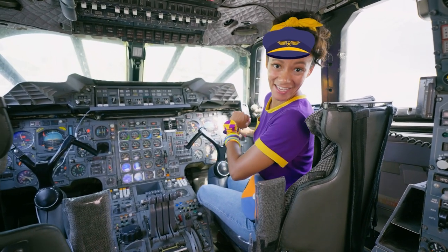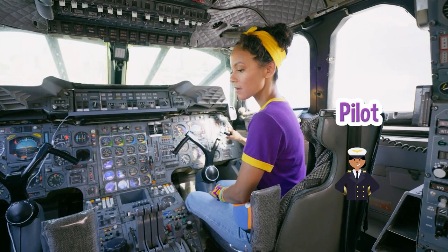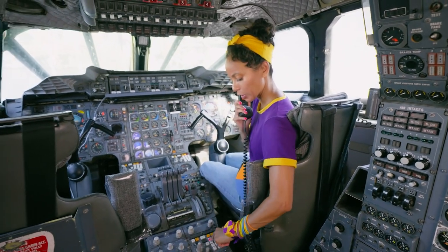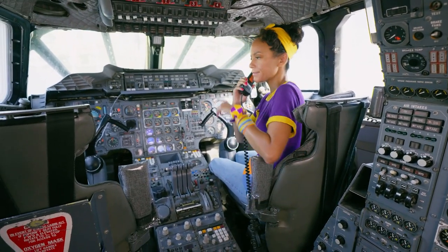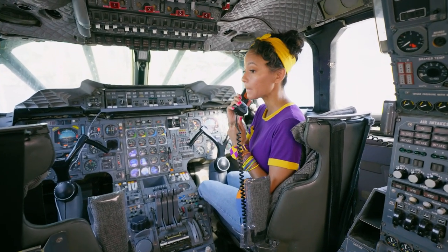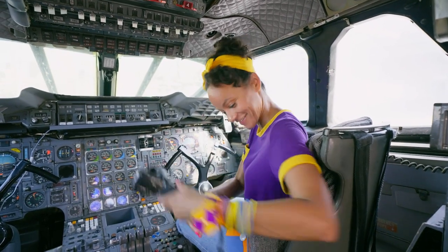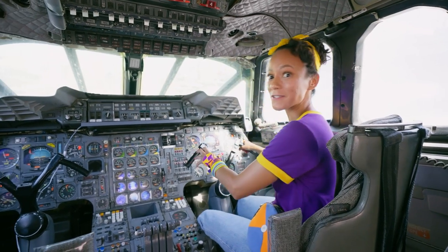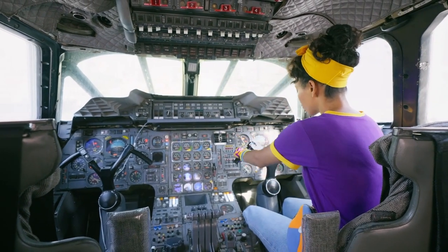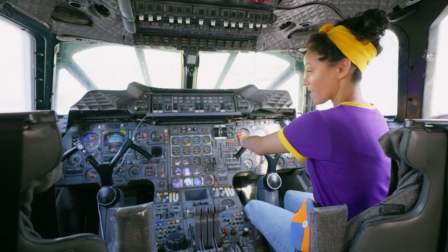I'm First Officer Mika. A First Officer assists the pilot. But there's no pilot. Let me just give a little call here. Hello? Hi, yes, it's First Officer Mika, and we don't have a pilot. No, I'm looking right now. There's no pilot. Okay, thank you so much. This is so cool to be in the cockpit. There's so many different buttons and controls, and this is the steering wheel. It controls the wings of the airplane.